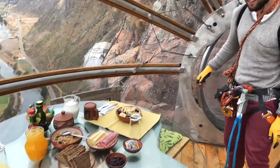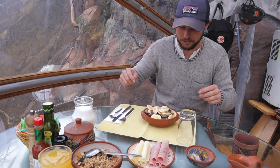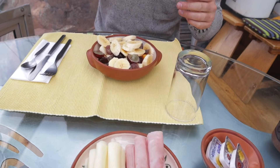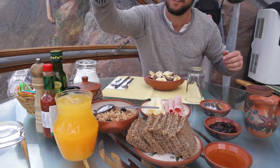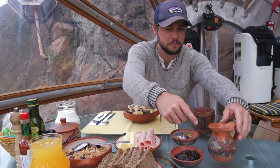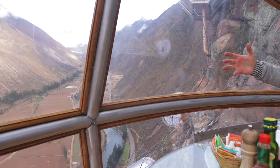Breakfast is ready! We just got back into the restaurant area and it's all set up. We have fruit salad, granola, ham and cheese, jam, honey, orange juice, coffee, milk, yogurt, sugar, and tea. Look at our view - we couldn't show you last night.